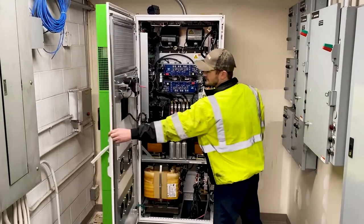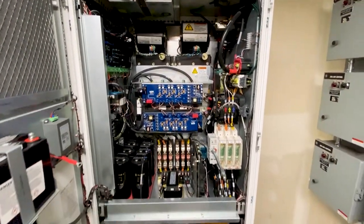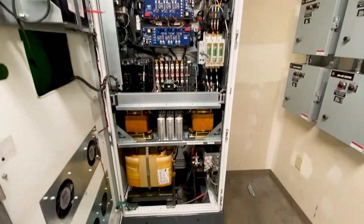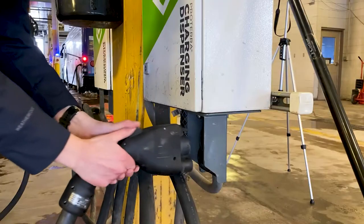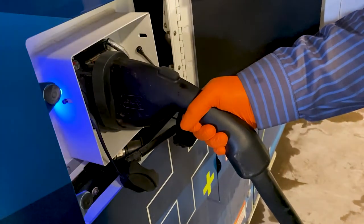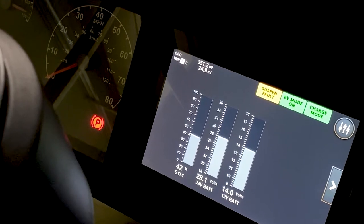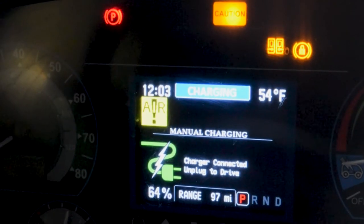The converters take the power from the transformer outside and convert it into the current needed to charge our buses. That current is then delivered into a charging box that has a handle that plugs into the side of our bus. When we plug it in, the light goes from white to blue to signify it's charging. You can see on the bus's dashboard where the battery level is, much like you can see when charging your cell phone.